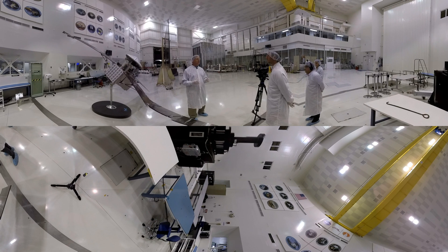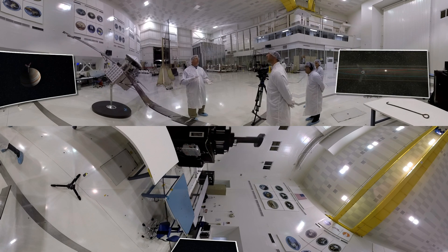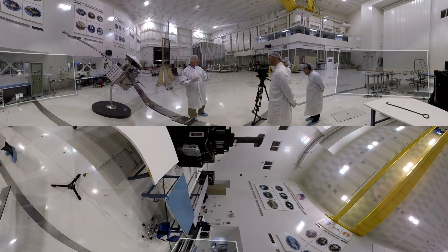That's Juno project scientist Steve Levin, who you can see here standing in front of a quarter-scale model of the Juno probe. Across our solar system at Jupiter, Juno is edging ever closer to its final destination, Jovian orbit. It will come closer to the gas giant than any other spacecraft before, looking for evidence of what Jupiter is made out of, and potential clues to how our entire solar system came to be.